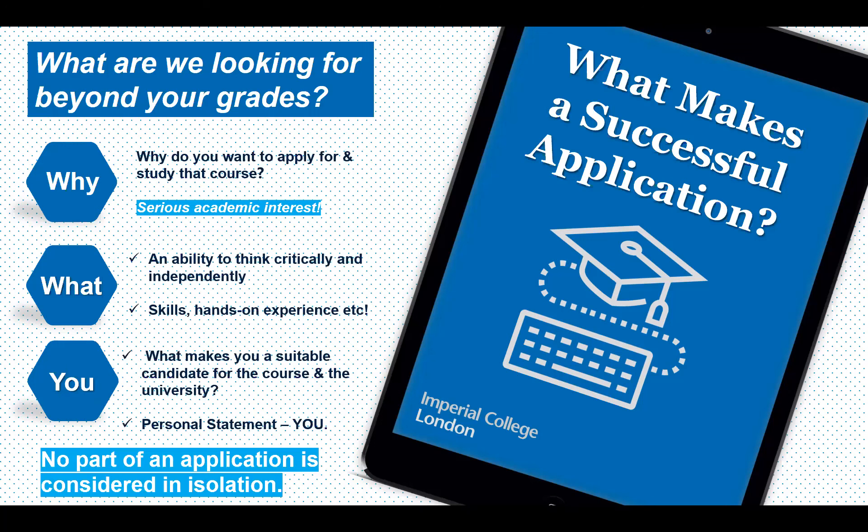By attending sessions like this, you're doing the right thing — seeing which universities might be a good fit. For Imperial, we look for students who are very free-thinking and who take on extra project work. Above the grades, we're looking for genuine passion and interest in that specific subject. UK universities are very specialist — you are deciding from the very first year to specialize in an initial subject area.